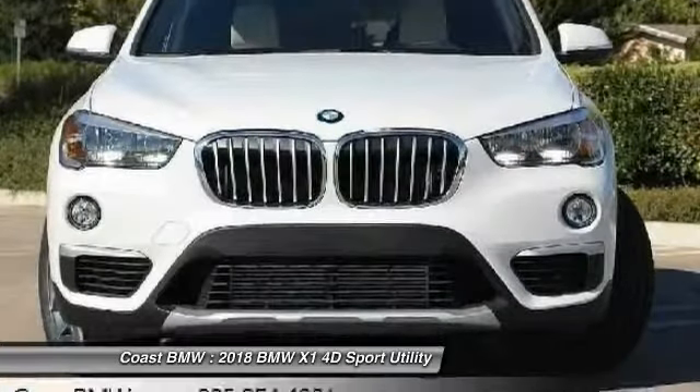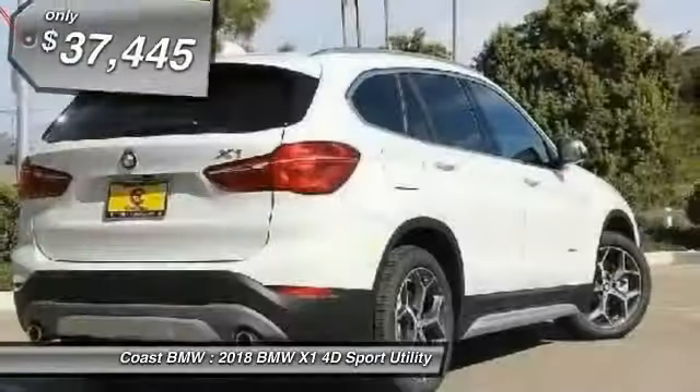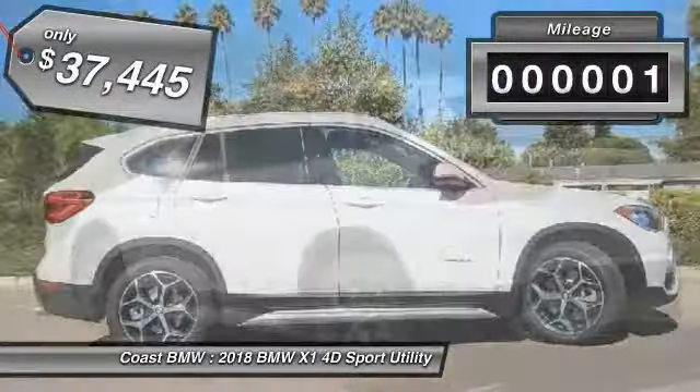and style of other BMWs in a slightly smaller, sporty, and easy-to-navigate option, and is priced below $40,000. This vehicle has less than 100 miles.